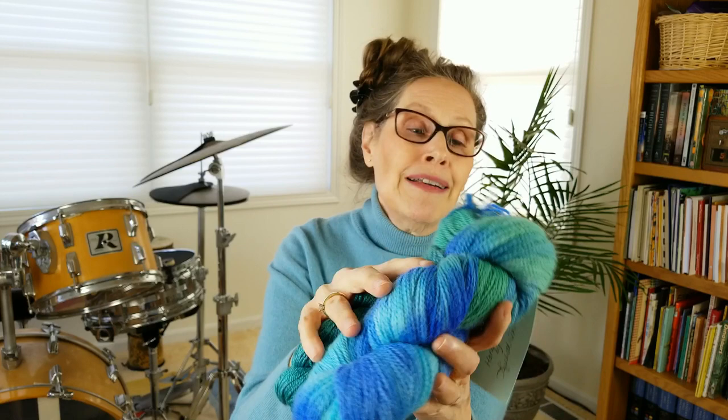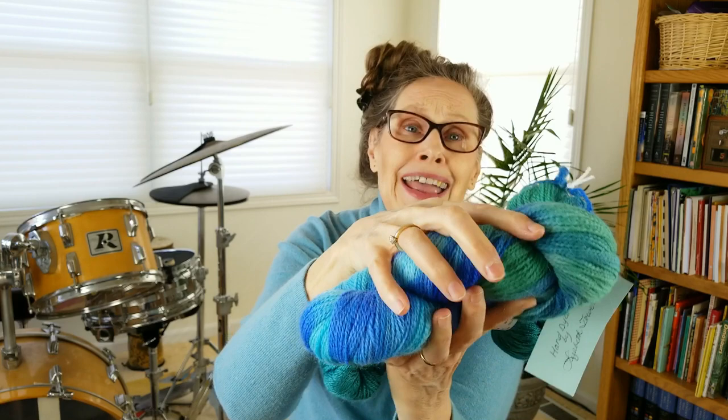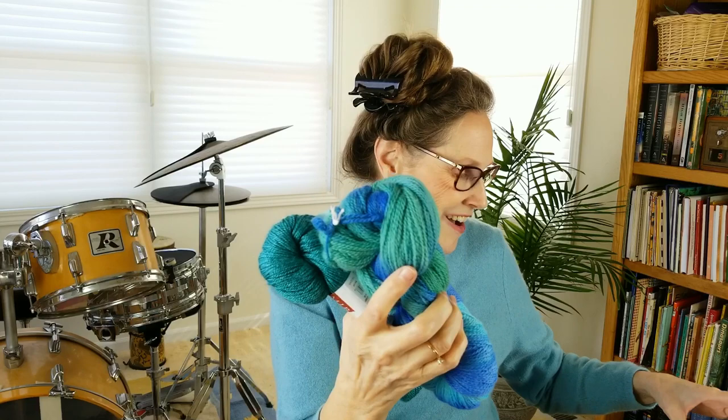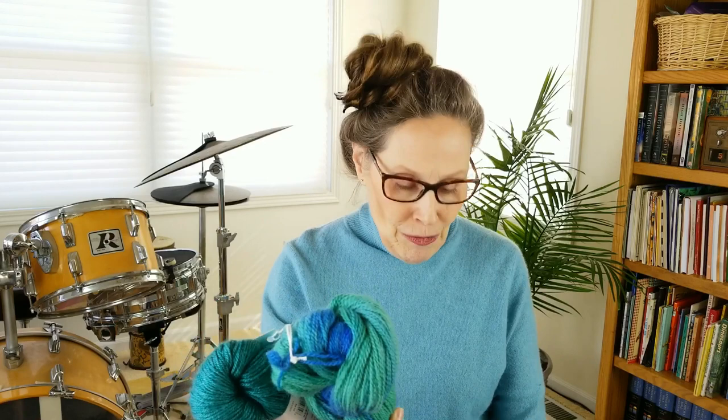The winner of these two fingering weight skeins — the hand-dyed one, merino wool and alpaca, and this one is wool and silk — congratulations to Marilyn! Please message me on Ravelry.com or on Instagram. I am Goody Two Sticks both places. My contact information is in the show notes below. Get in touch with me and we'll figure out how to get these skeins to you. Congratulations again.